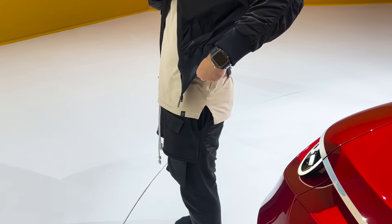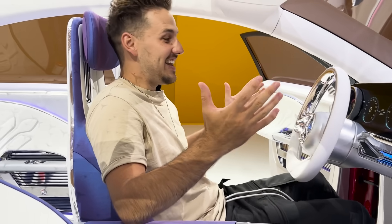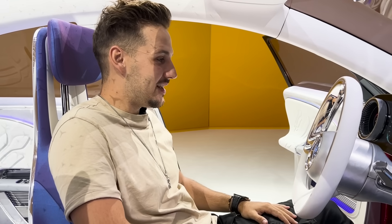To hop inside, they asked me to take my jacket off because of my zippers — I might scratch the leather. Everything on the inside is sustainable material; they even have pieces made out of paper. This is insane — I really cannot believe this is almost ready.